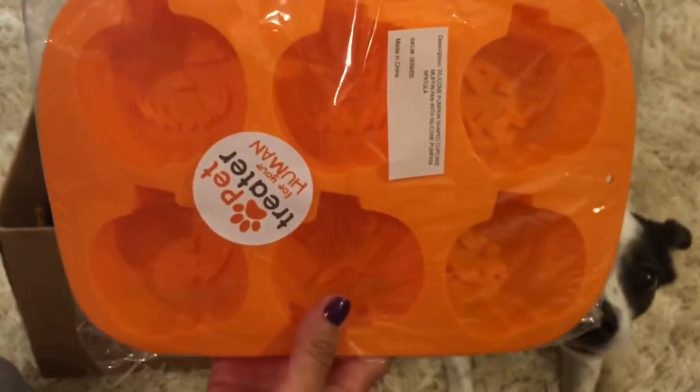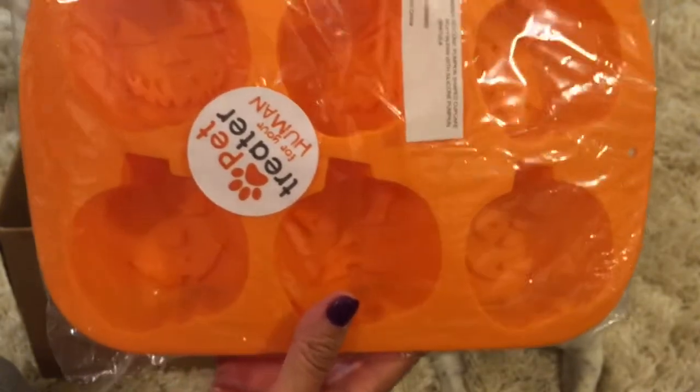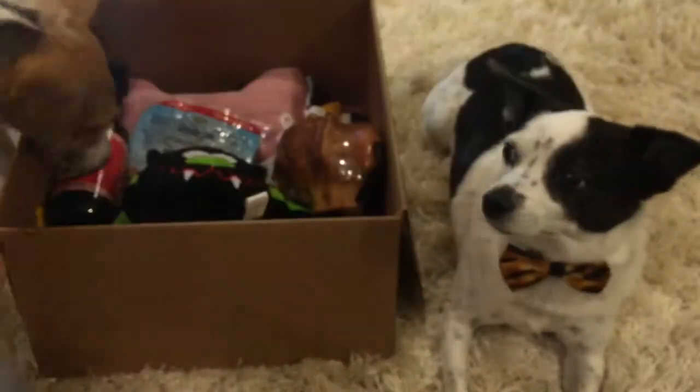The first thing out of the box is a muffin pan — it's the Pet Treater treat for your human and it's really cute. Look at the different little pumpkin faces on it. It also has a little spatula. I'm going to have to do a video doing pet treats with us. This is really, really cute. I like it.